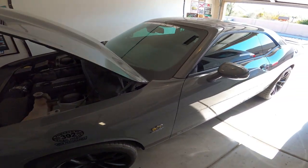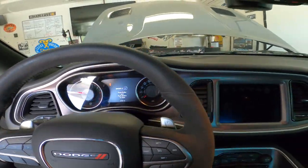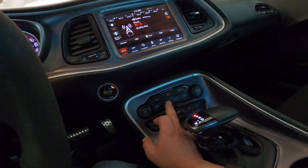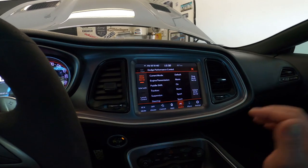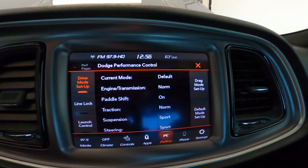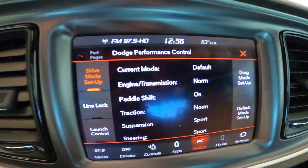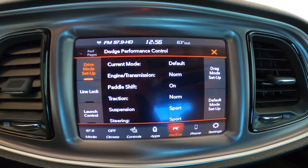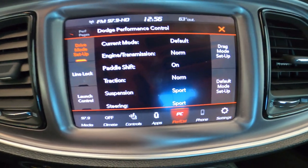Probably number one is when you get your car, go in and check your settings. The dealer will tell you nothing — they have no clue what they're doing. I've covered this in a previous video, but it is very important. Go down here and press Super Track Pack. This is going to bring up this screen showing you what your settings are currently at and what modes you're in. For driving every day, this is my default setup: engine and transmission on normal, paddle shifters turned on, traction control normal, and suspension in sport mode, steering in sport mode.